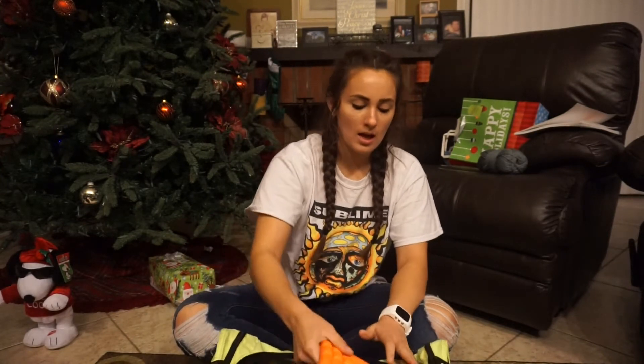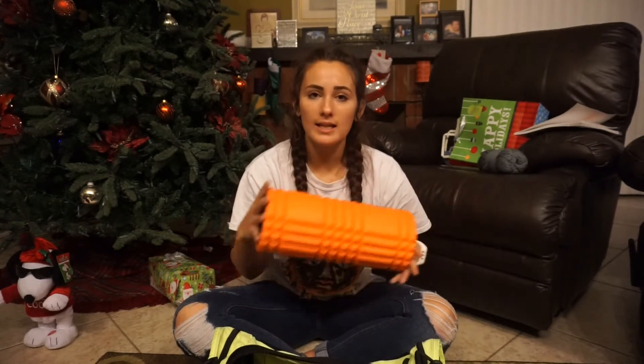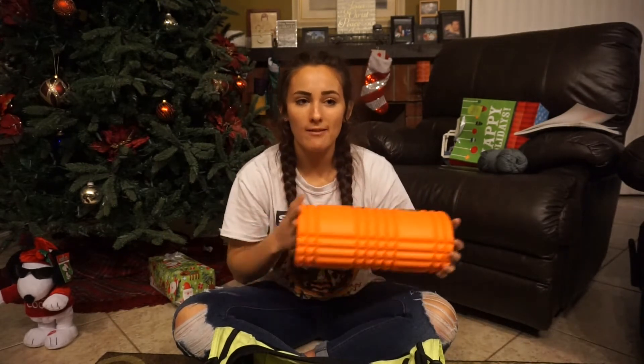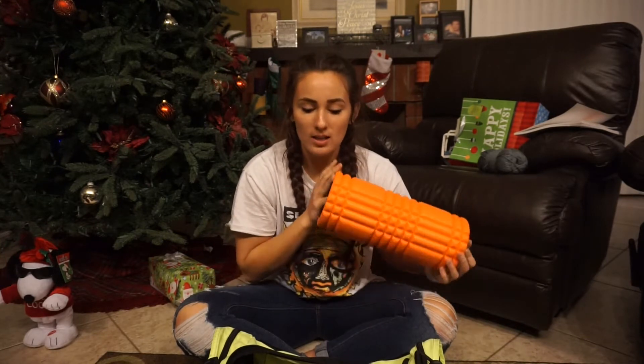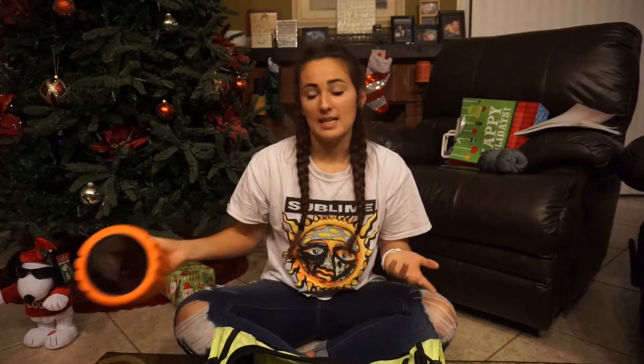For the middle pocket I have my foam roller, which I use mainly on leg days or if I'm sore after a leg day, and then on active recovery days. I don't use it every day even though I should, but I always carry it with me in case I need it.